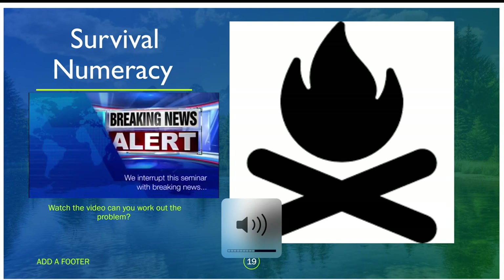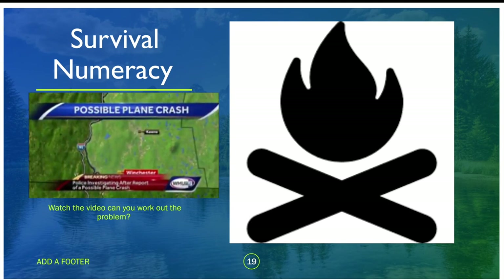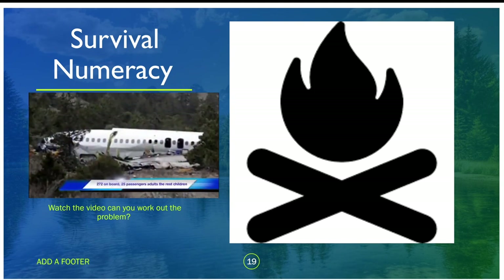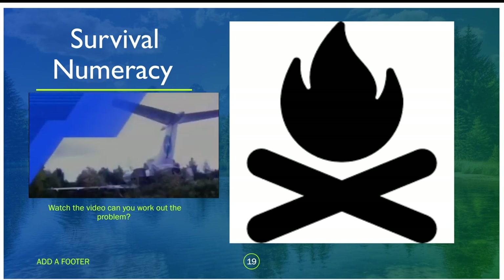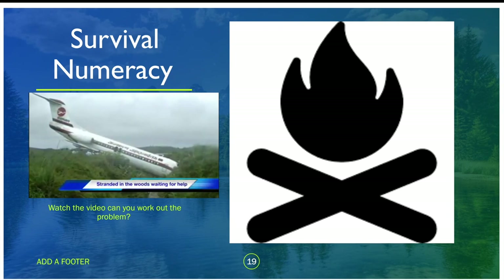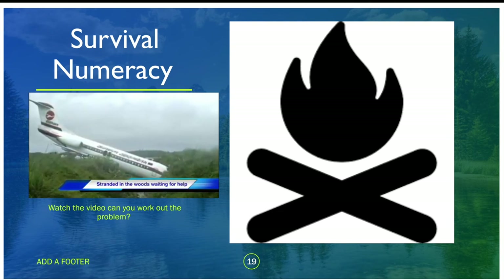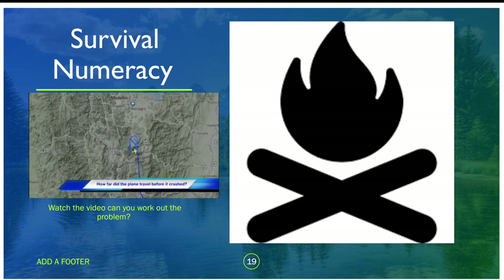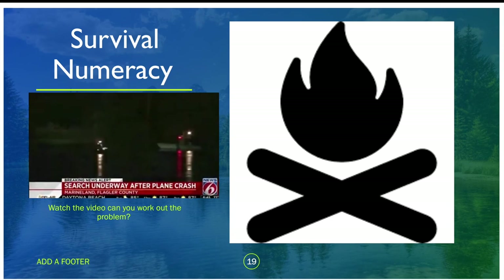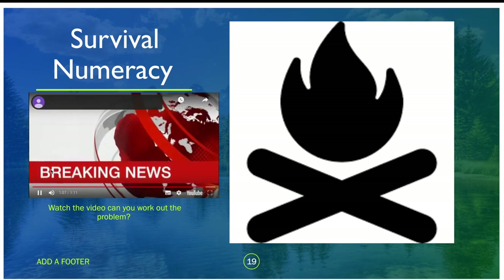We interrupt this seminar with breaking news: there's a report of a potential plane crash. Cardiff Met students were among the passengers — there were 272 on board when the plane crashed into woods, 25 of them being adults and the rest children. Experts are trying to work out how many children have survived. The plane was travelling a thousand kilometres an hour and crashed after 45 minutes. Experts are now trying to work out how far the plane had travelled to pinpoint where the survivors are.